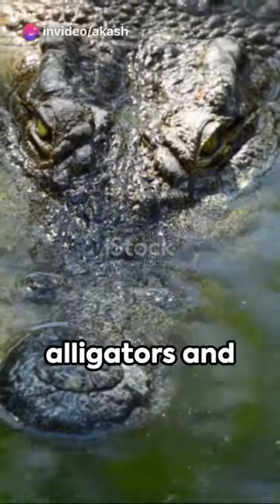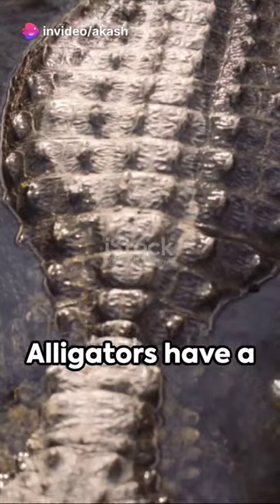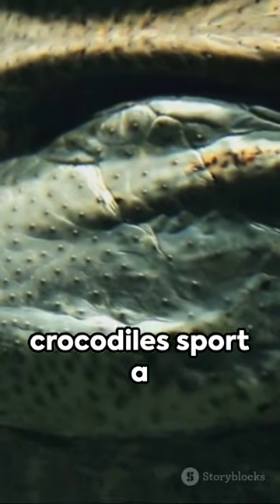Ever pondered the difference between alligators and crocodiles? Here's a quick rundown for you. Alligators have a U-shaped snout, while crocodiles sport a V-shaped one.